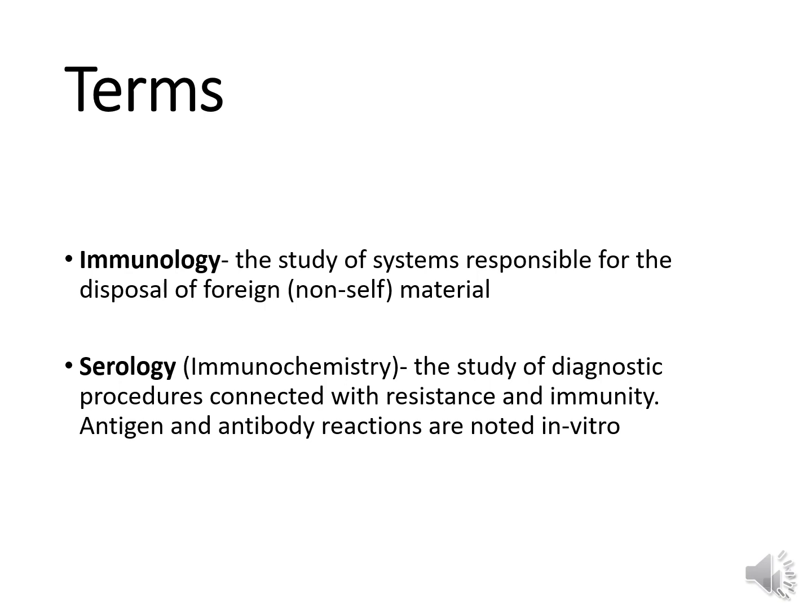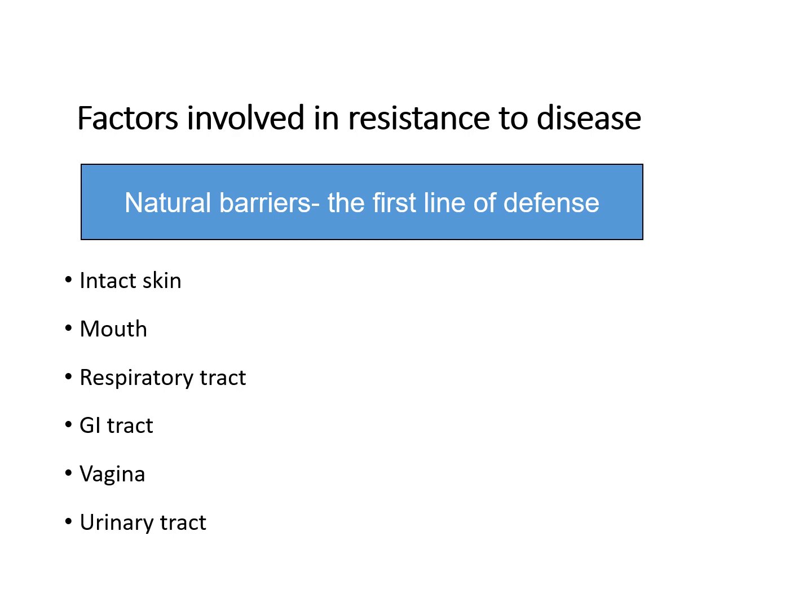Typically, we're looking for antibodies in patient serum. Let's go ahead and talk about the components of the body that are considered our natural barriers preventing us from getting sick.